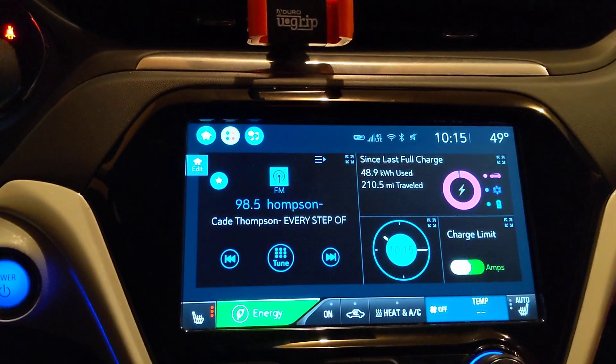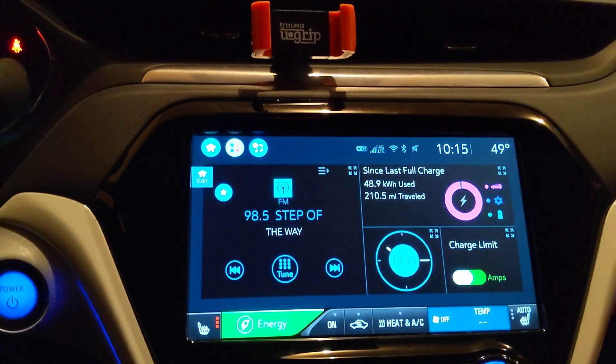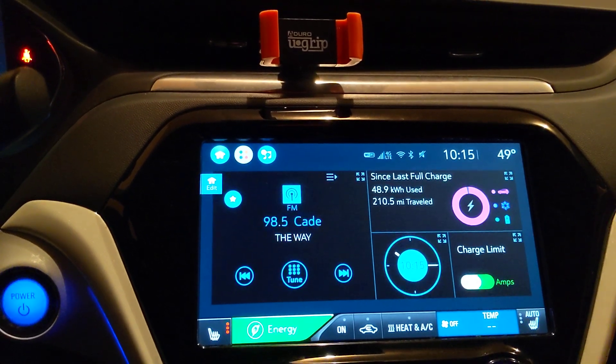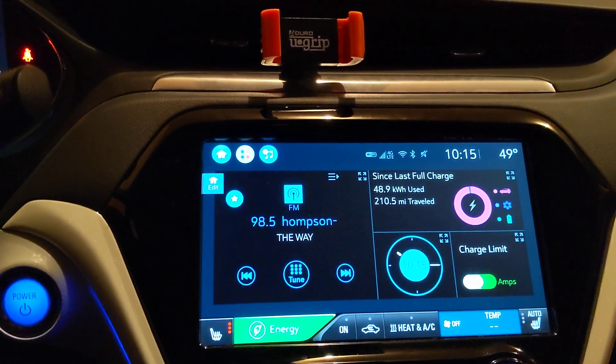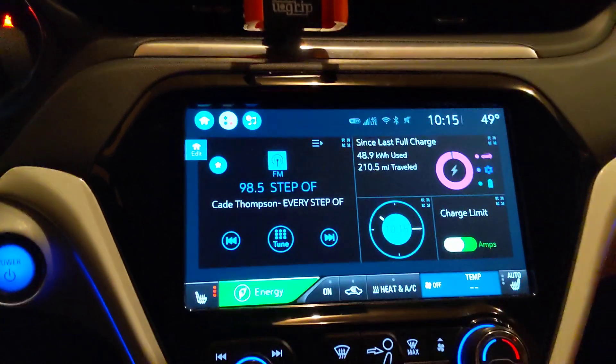The car charges to 95% and going down to 2% is 93%. 48.9 kilowatt hours using 93% of the battery implies 52 kilowatt hours of battery left.